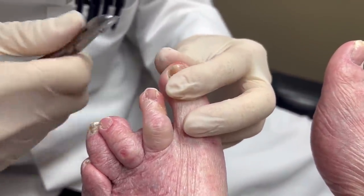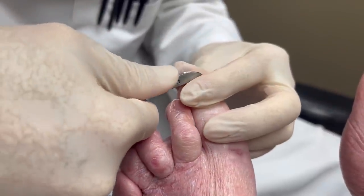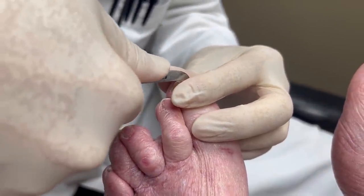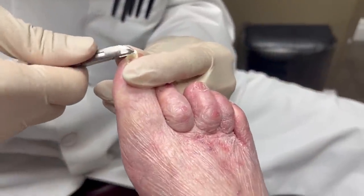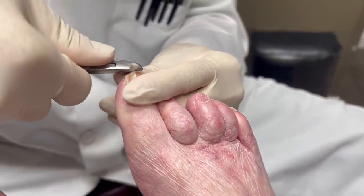Your nail hasn't grown that much. This one grew quite a bit. The other side didn't.